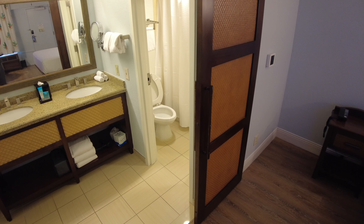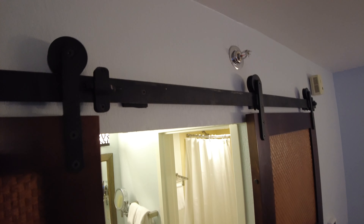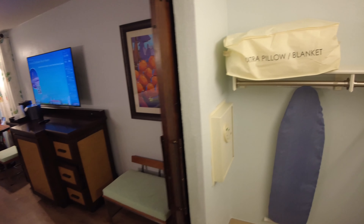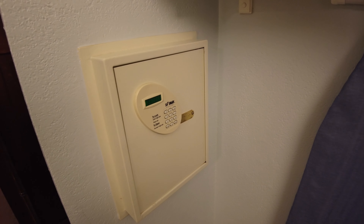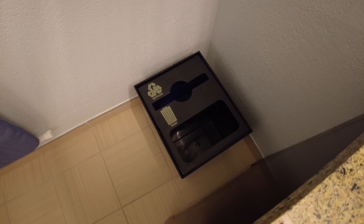Now let's check out the bathroom. The bathroom has these sliding doors — these are pretty cool. To the left as you walk into the bathroom you have an extra pillow and blanket. You have a safe on the wall, you have an ironing board — I don't see the iron yet. And you have some clothes hangers, and your recycling and trash is down below.